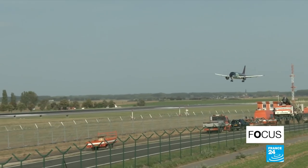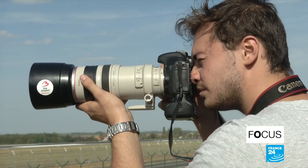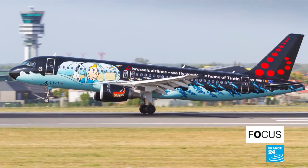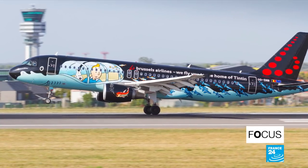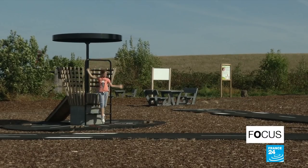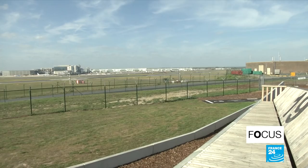Some companies have even decided to get involved with the spotter community. Brussels Airlines, Belgium's national carrier, has painted five of its aircraft with famous Belgian icons. On this Wednesday afternoon, it's the world's most famous journalist, Tintin, who is landing at Brussels Airport. The equipment, which also includes a kids' playground, is all made of sustainable materials. Total cost: 650,000 euros.